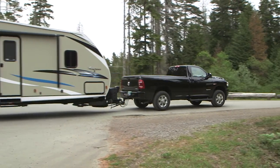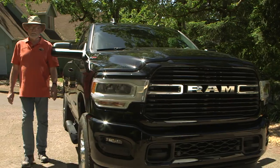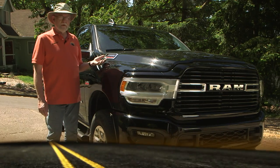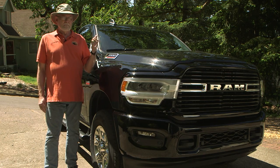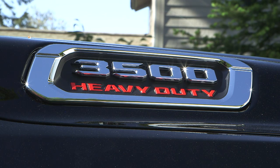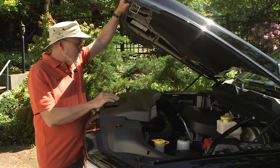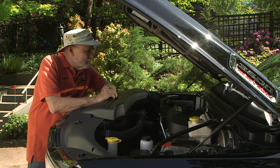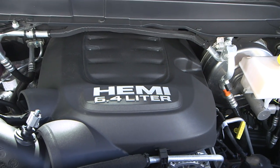Be it a truck camper, fifth wheel, or travel trailer, the Ram can do the job. When it's time to get serious about your towing, the Ram 3500 Heavy Duty may be the serious truck you need. With a 6.4 liter Hemi gasoline engine, a killer powertrain, and all the features you need to make your towing more fun, safer, and maybe a little bit more relaxing — this could be a good choice for you. Under the hood, we have 410 horsepower and 429 pounds-feet of Hemi engine excitement.